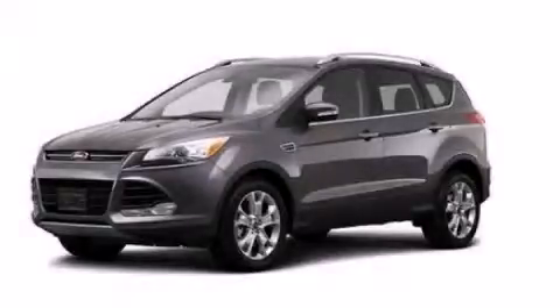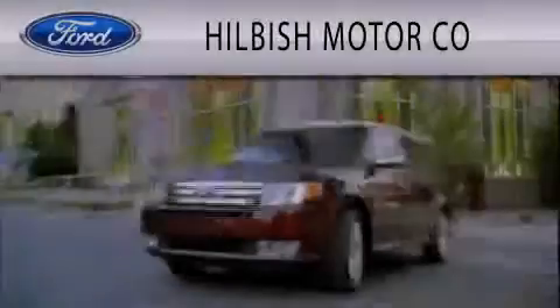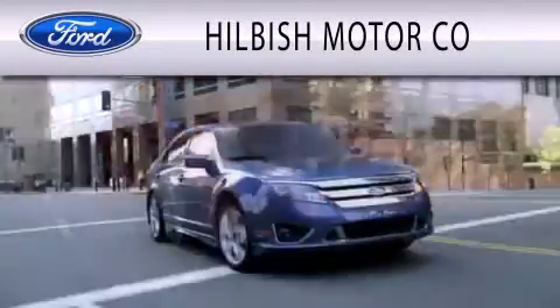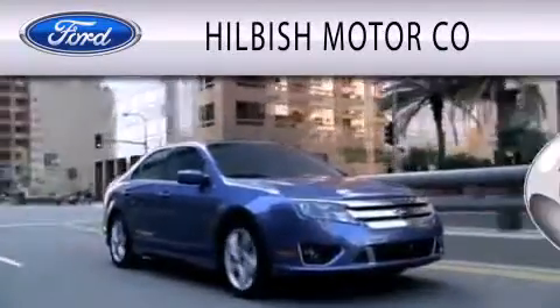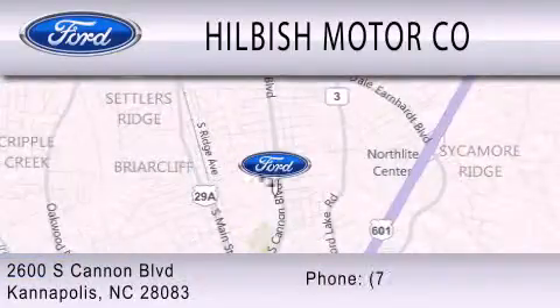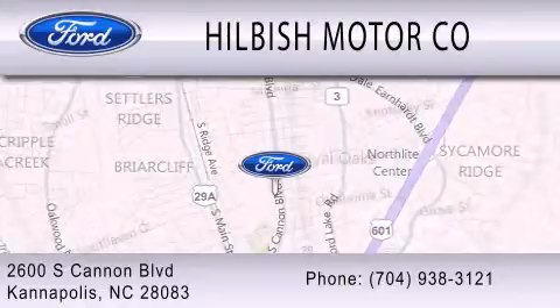Contact us today to arrange your test drive. Hillbush Motor Company is dedicated to doing everything possible to ensure that the experience you have selecting your vehicle is as pleasant as possible. We are located at 2600 South Cannon Boulevard in Kannapolis.